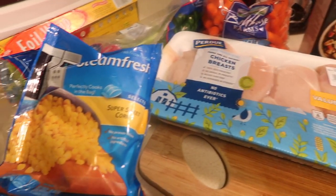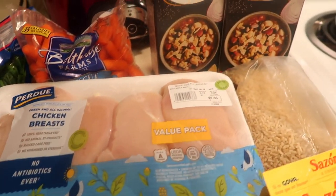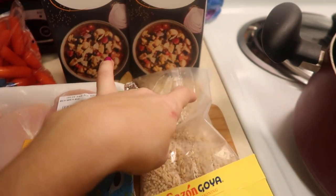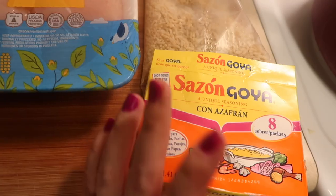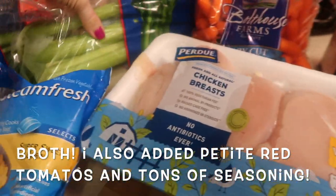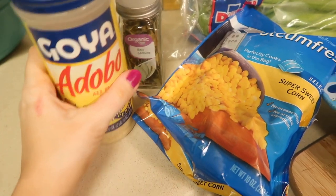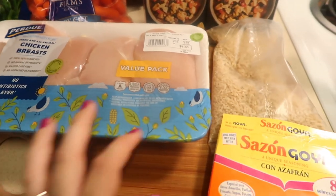Next up I'm making chicken noodle soup. It's November going on December so it's all about the comfort foods. You need a package of brown rice, two boxes of chicken broth, some carrots, about three pieces of celery, some corn, bay leaves, adobo, salt and pepper. I'm going to cook the chicken in Goya seasoning. Season to taste, and the first thing I'm going to do is boil the chicken.